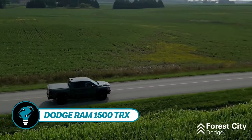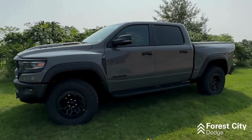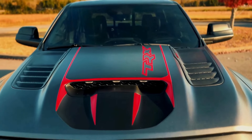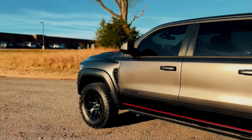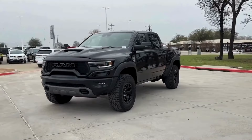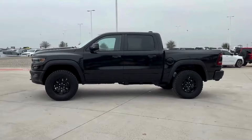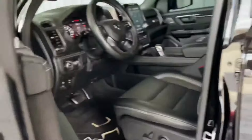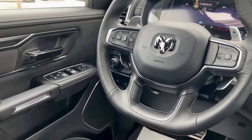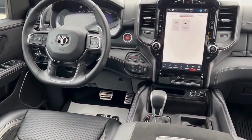The Dodge RAM 1500 TRX exudes toughness and power right out of the factory. Measuring 5.9 meters in length and 2.2 meters in width, it's instantly noticeable on the road. Under the hood, a V8 engine delivers a whopping 702 horsepower. With its all-wheel drive system and automatic transmission, the TRX handles off-road terrain with ease. Standard features include climate control, a rearview camera, and entry and exit lighting, with customization often adding protective elements.